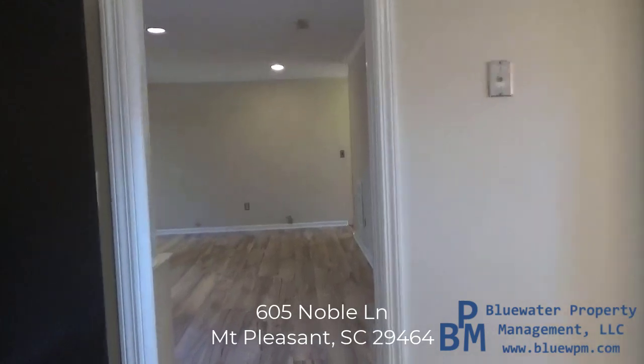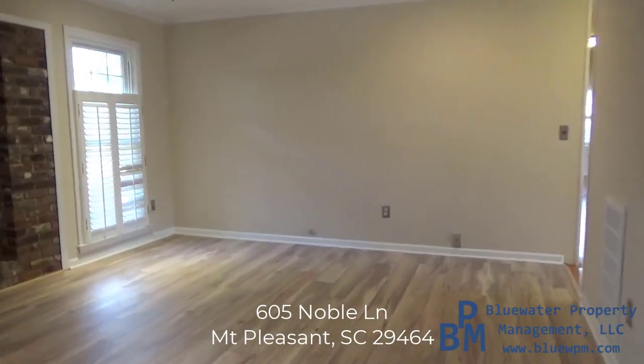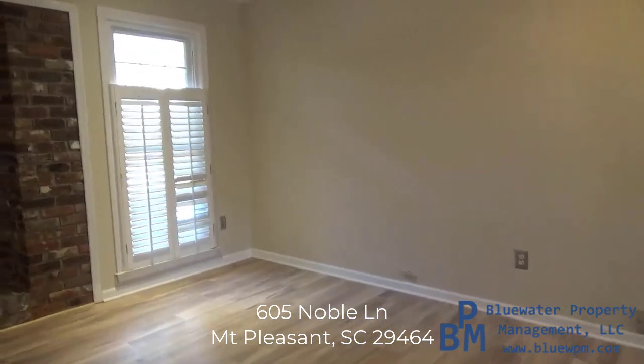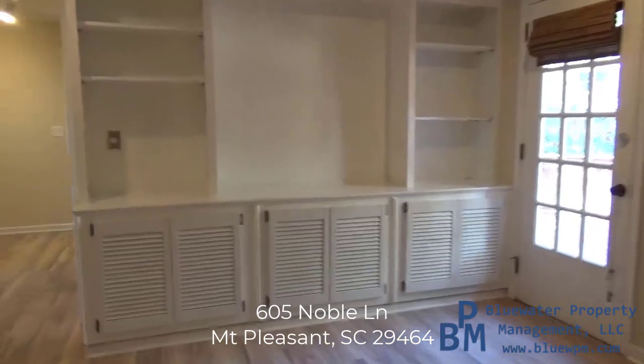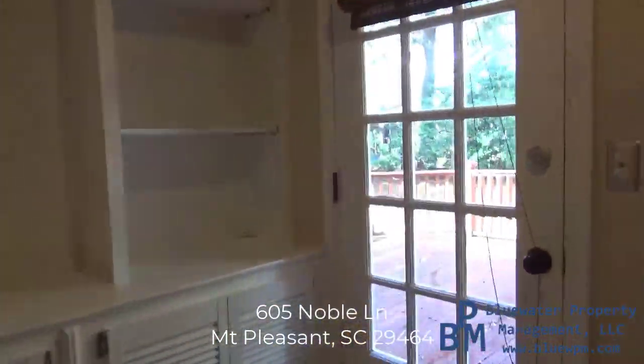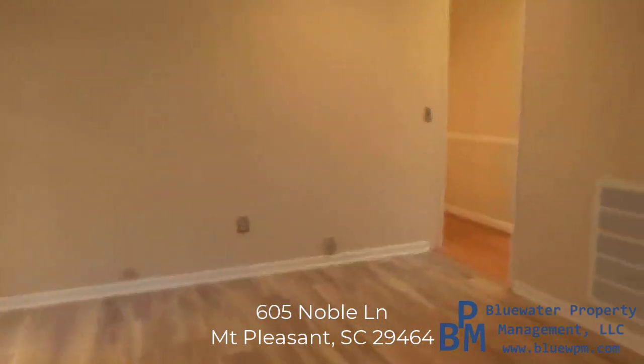From the kitchen we go into the living space — your living room. This is a nice large room that looks out into the backyard, and you have your built-ins. We'll go into the backyard, but let's check out the bedrooms first.